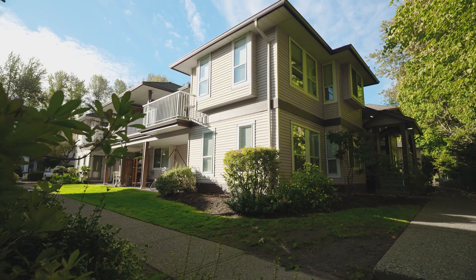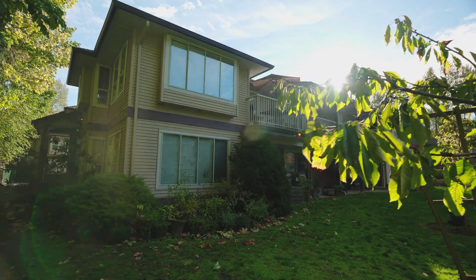This home is perfect for families, investors, and downsizers. It's got a great layout. Why don't you come inside and view it with me today? The next move is yours.